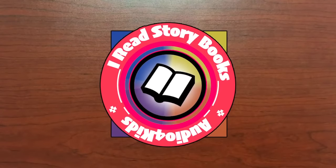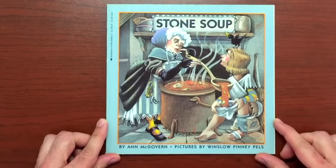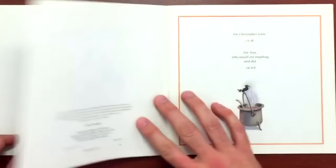Hello, and welcome to I Read Storybooks, where you can learn to read by reading along. Today's storybook is called Stone Soup, by Ann McGovern. Pictures by Winslow Pells. Stone Soup.